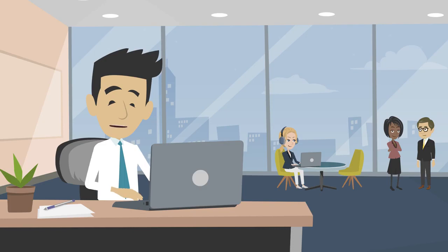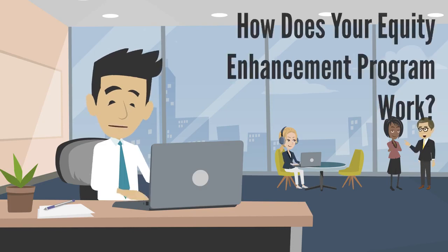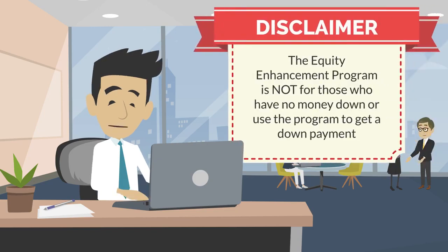A question we get quite frequently is how exactly does your equity enhancement program work and how do I take advantage of it? As a disclaimer, the equity enhancement program isn't for people that have no money down or use the program to get a down payment. That's not what it's used for.